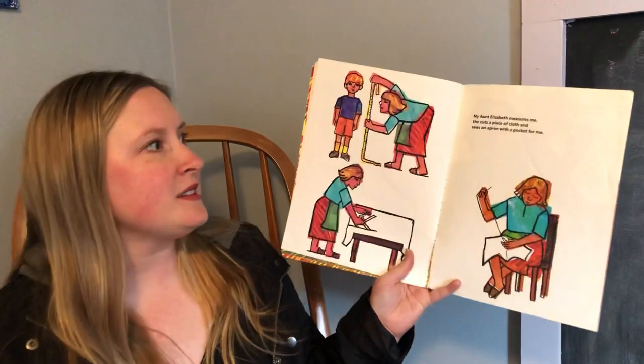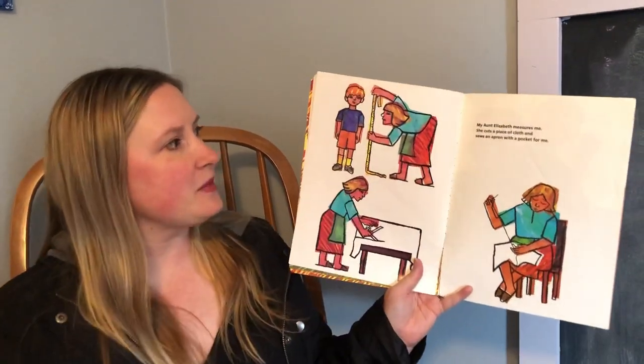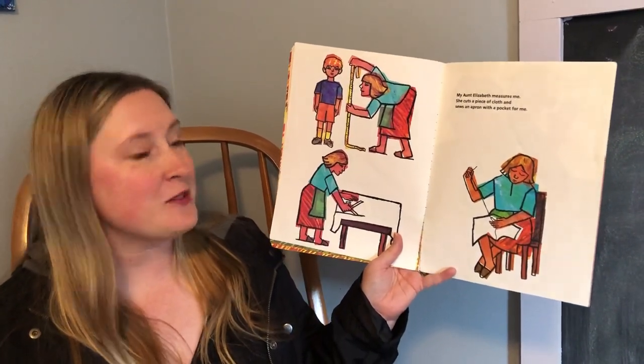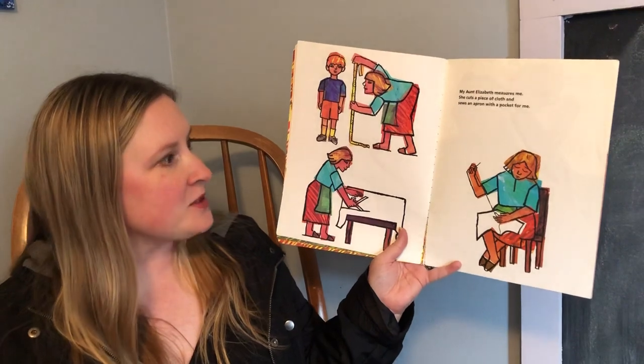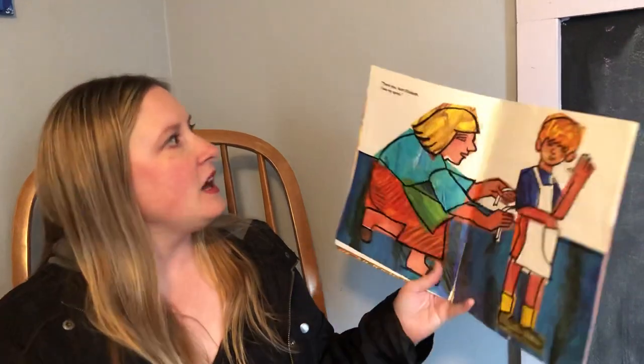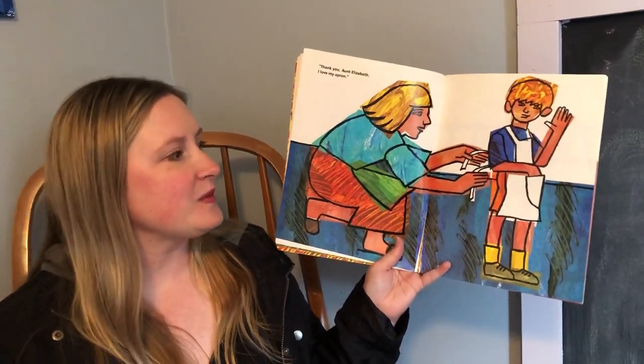My Aunt Elizabeth measures me — look, she's using a measuring tape. She cuts a piece of cloth and sews an apron with a pocket for me. So he's with his Aunt Elizabeth and Uncle Adam. Thank you, Aunt Elizabeth. I love my apron. It's important to use your manners and say please and thank you.